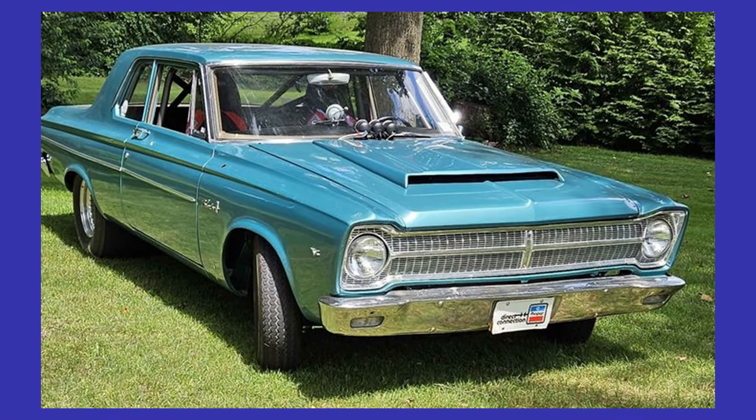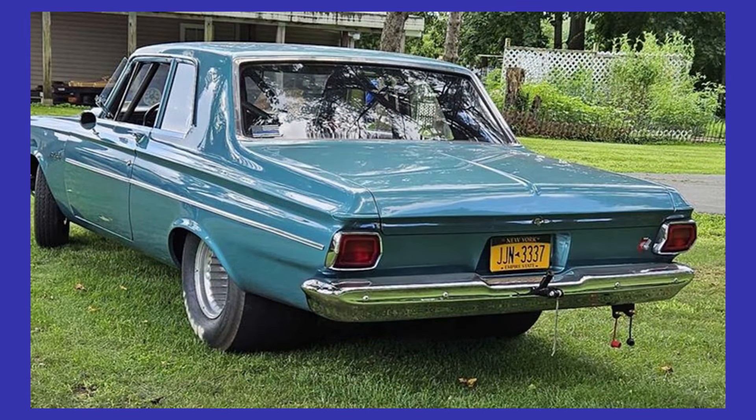Alright, let's get started here. Here we have a 1965 Plymouth Belvedere listed for $36,500 US in Schenectady, New York.